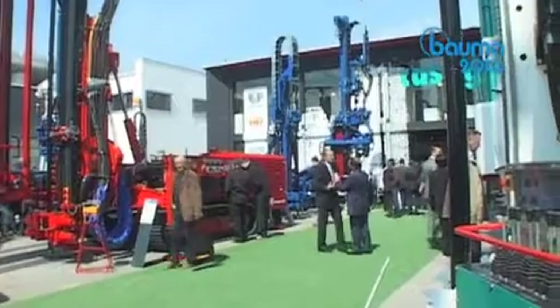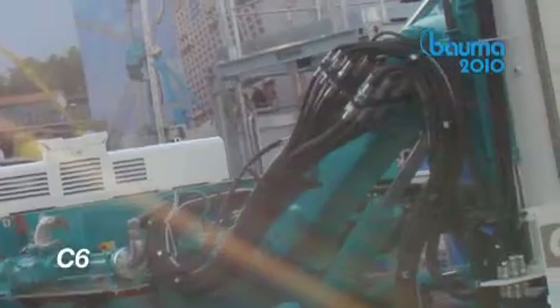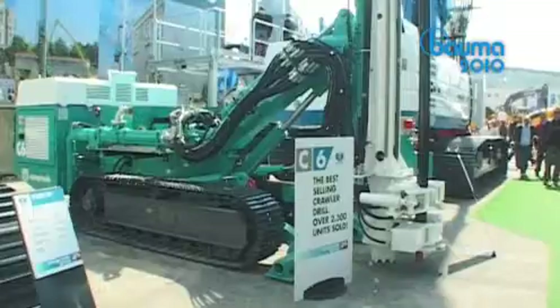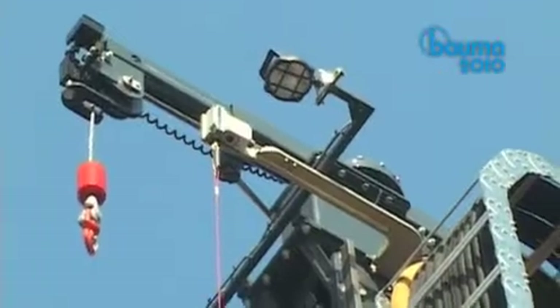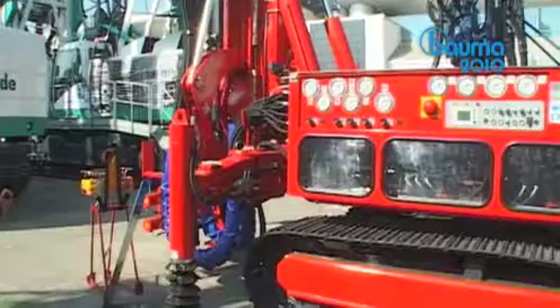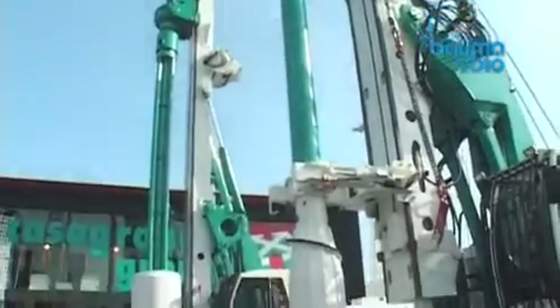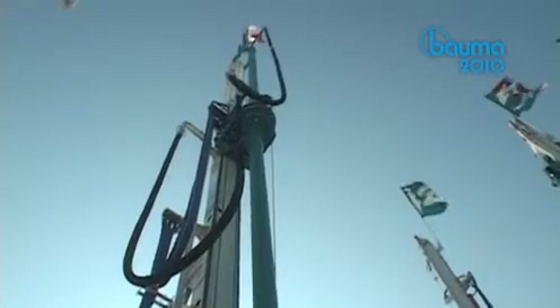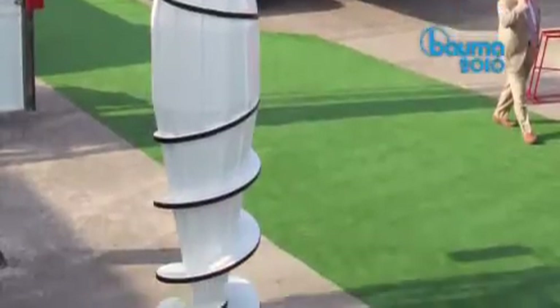On the crawler drill side, a comprehensive array of rigs were shown, from the most popular C6 — more than 2,300 units manufactured since its very first days — close to the C8, specifically built for micro piles and jet grouting. Among the innovations on display, the parent company presented the B300 displacement pile for 32 metre depth and 620 millimetre diameter.